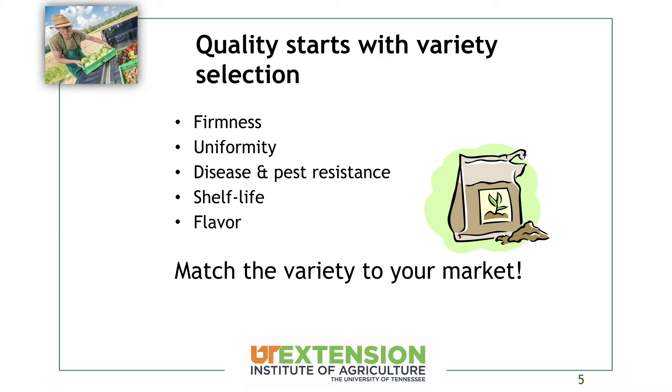Uniformity matters more in a wholesale market, where folks want a uniform shape and size. Direct markets are often much more forgiving. And shelf life is important to you as well as your clients. Oftentimes people think if they can get it out the door, that's all that matters. But you want to make sure it's going to last as long as it can for your customer. So you want to match the variety to your market.